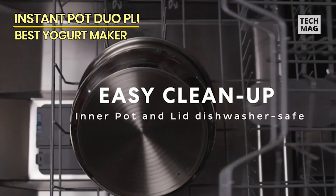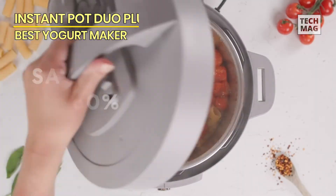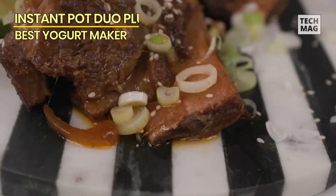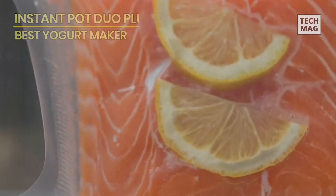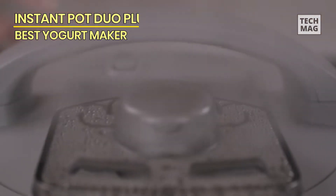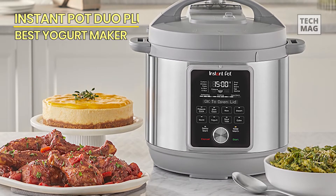The Instant Pot Duo Plus isn't just a gadget — it's a culinary companion that transforms your kitchen into a hub of creativity. Connect to the app with over 800 recipes, expanding your culinary repertoire. Whether you're a beginner or a seasoned chef, the Instant Pot Duo Plus 8-quart is a game-changer, simplifying your cooking journey while delivering mouth-watering results. Elevate your kitchen experience and let the Instant Pot Duo Plus be your go-to kitchen maestro.